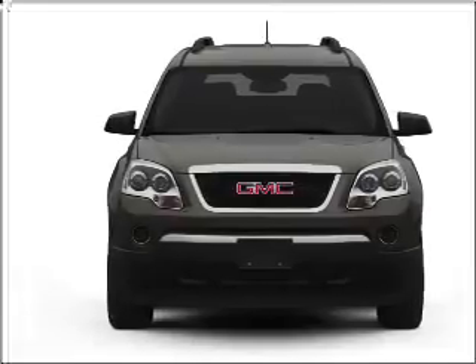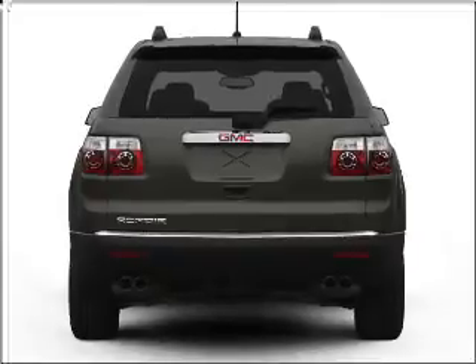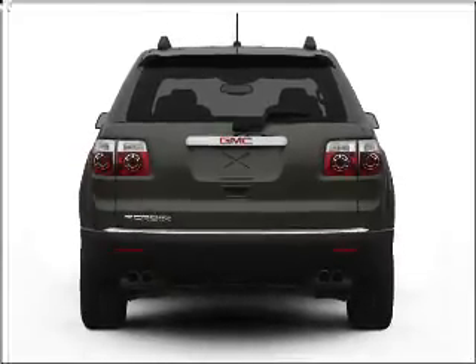With a solid 6-cylinder engine connected to a smooth shifting 6-speed automatic transmission. Premium wheels give a more luxurious look.